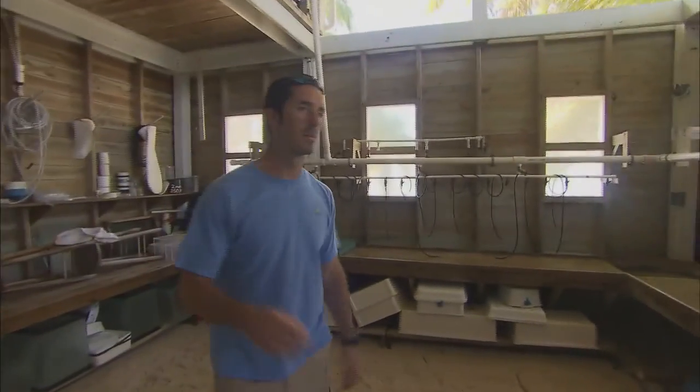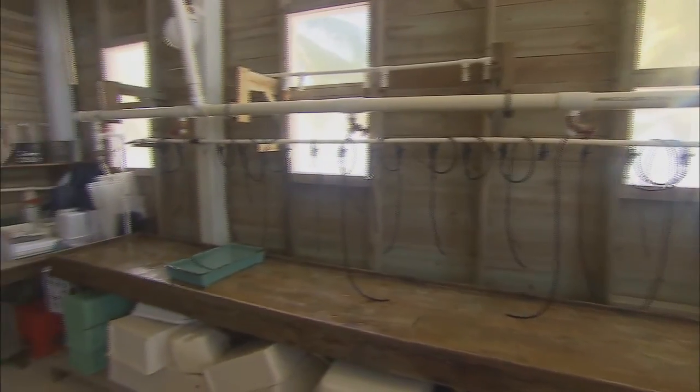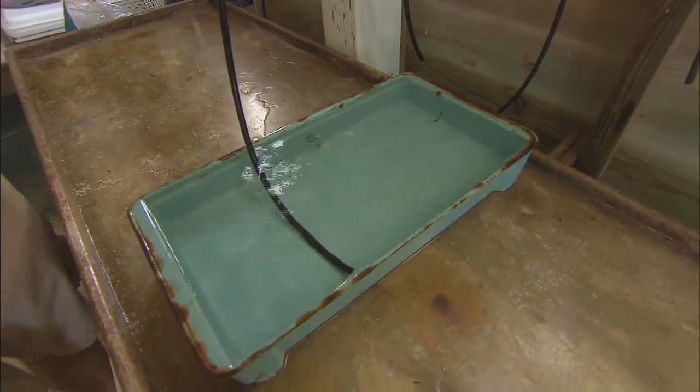This is the seawater lab. This is where researchers can come and have access to as much fresh seawater as they need. The water is pumped directly from the dock into this room where researchers can set up buckets and bins and keep anything alive for as long as they need.